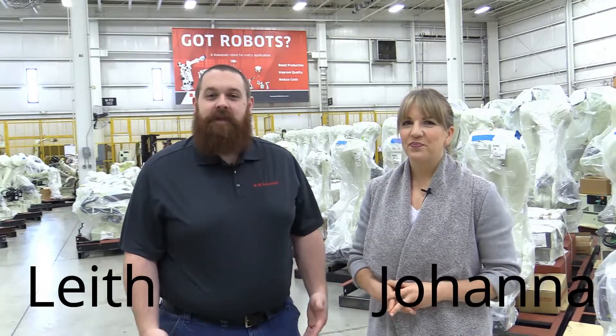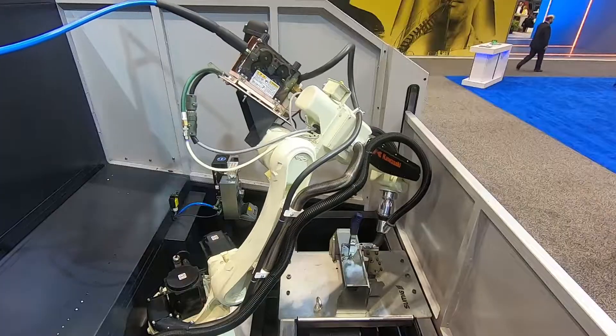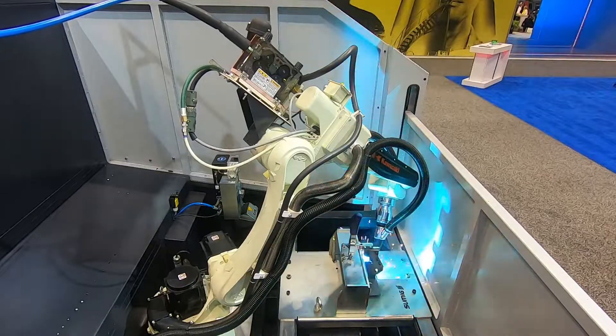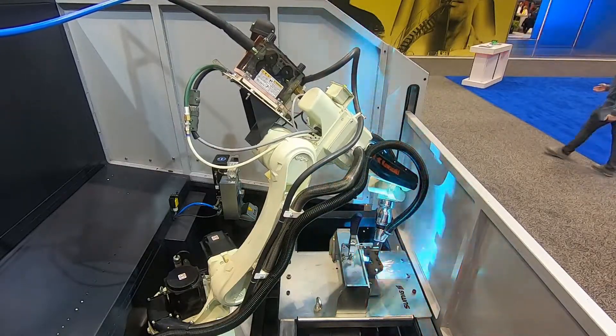Hello, it is a new year with exciting developments here at Kawasaki Robotics. In this episode of KTV, we're going to take you to the electrifying world of robotic arc welding. We're also going to highlight some of the packages we have available to fit your arc welding needs, and the range of robots you can use for welding applications. So stick around, it's going to be a hot topic.